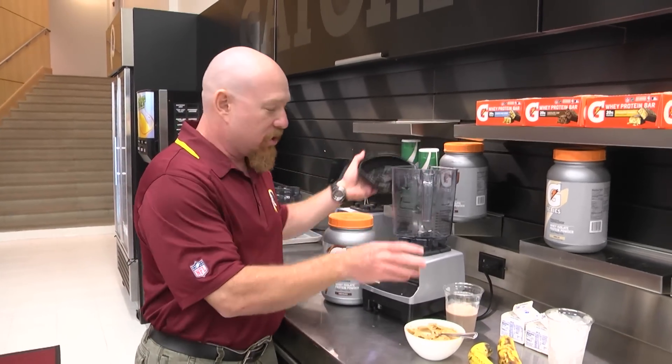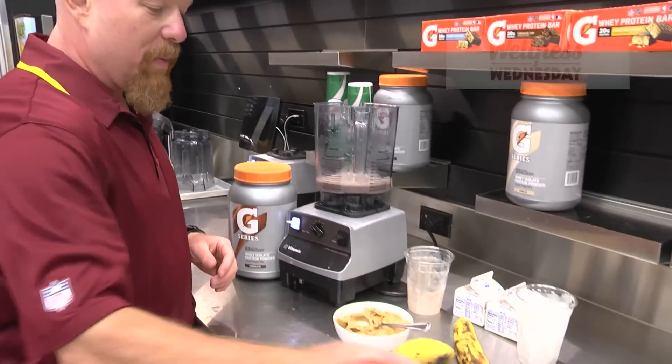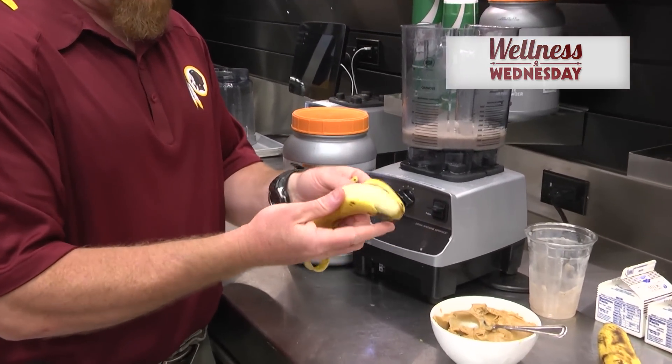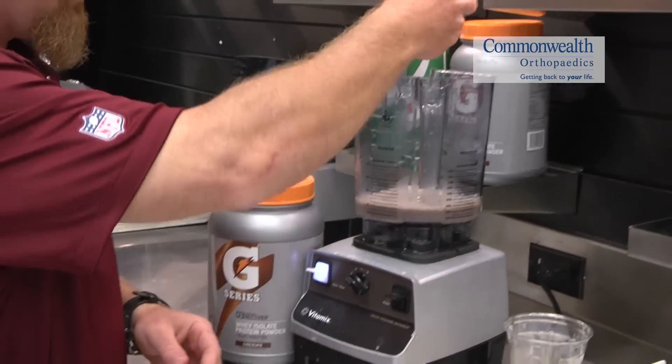First, we add the chocolate milk. Then a banana. Now these bananas — some people would throw them away — but it just means they're ripe, and they've got a good banana smell and a good banana flavor.